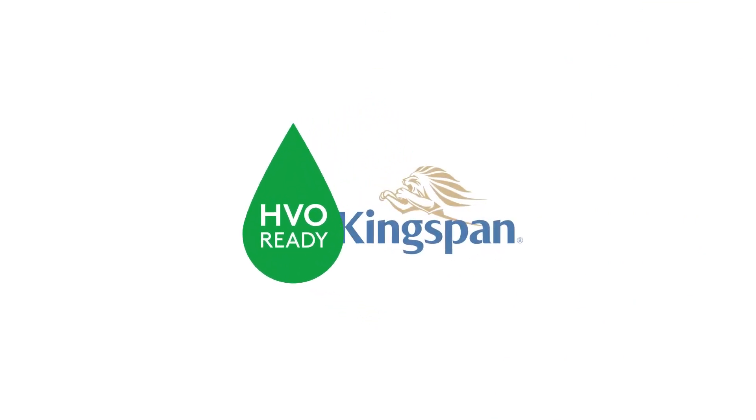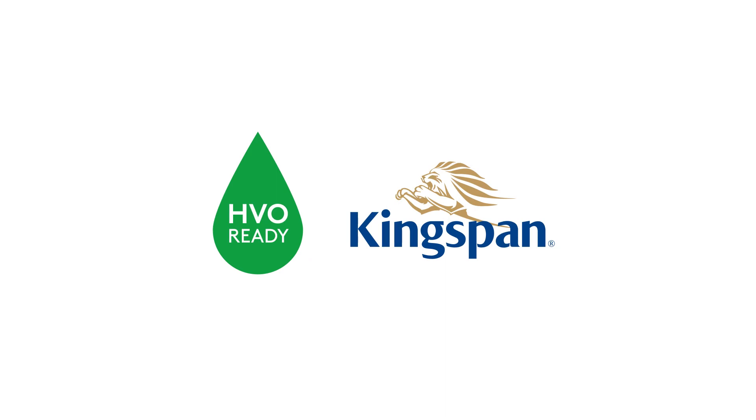Keith, thank you very much — very insightful.